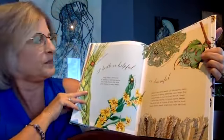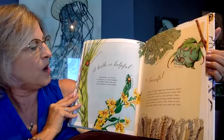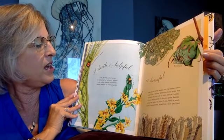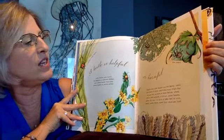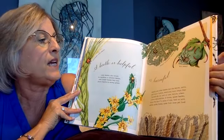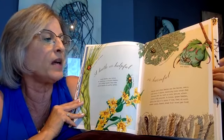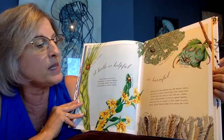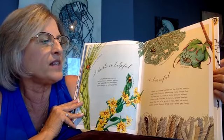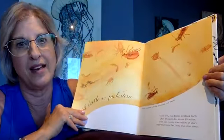A beetle is helpful. Lady beetles — also known as ladybugs or ladybird beetles — and soldier beetles help keep the plants healthy by eating other bugs called aphids. A beetle can also be harmful, like weevils that eat leaves and stems, roots and plants. They destroy many crops that humans rely on, such as corn, lettuce, wheat, cotton, and potatoes. In homes, the spider beetle is about the size of a grain of rice and likes to feed on cereal, spices, bread, dried food, and even pet food.